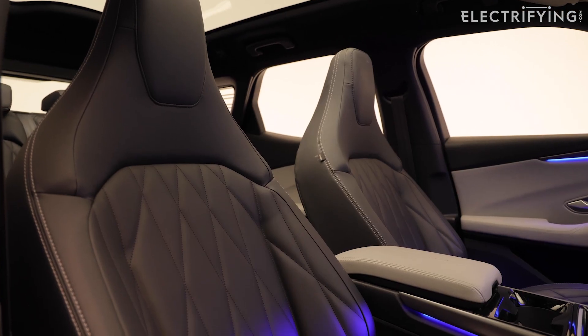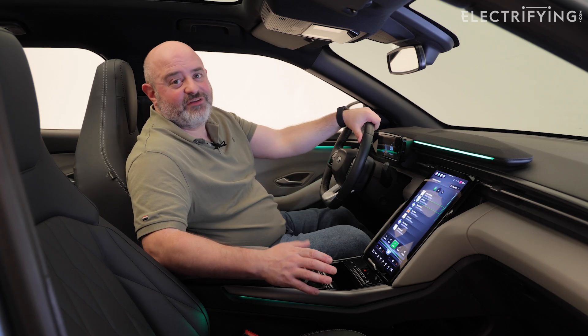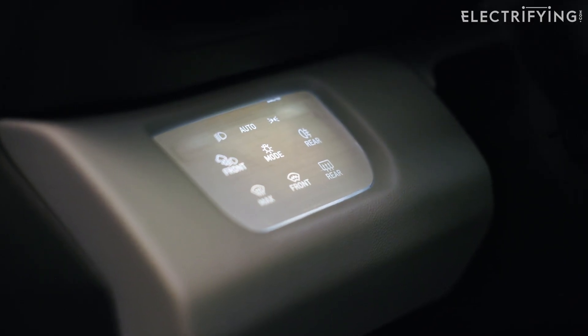I really like the seats. This is the top level version so they adjust 12 ways electrically and they're covered in something which looks like leather but is actually called Sensiko - an artificial leather. There's also much more of a quality feel in here; everywhere I prod there are really nice soft touch materials. But let's see how it is in the back.